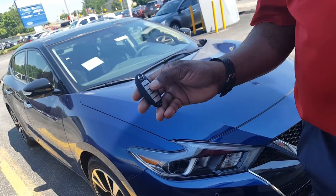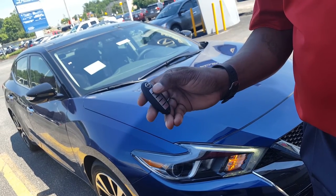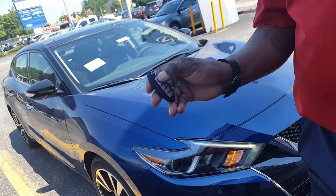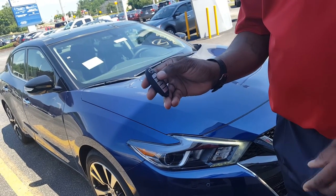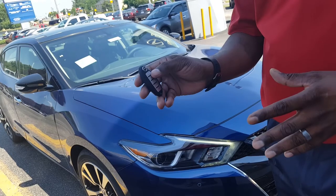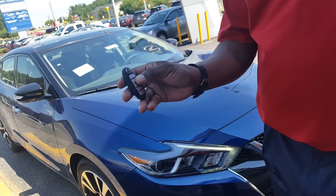To access your remote start, you're simply going to hit your lock button and then hold down the remote start button for about eight seconds, and that will allow the vehicle to start. Your vehicle will run for ten minutes. If you repeat the process any time between starting it and before it cuts off, it will run for 20 minutes, and doing it three times will actually give you 30 minutes of run time.